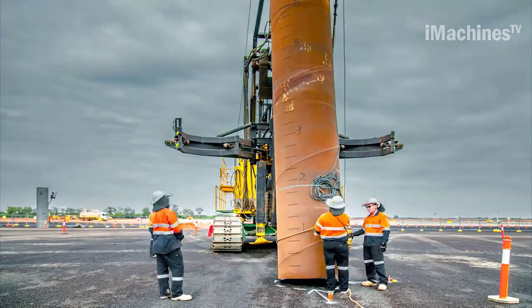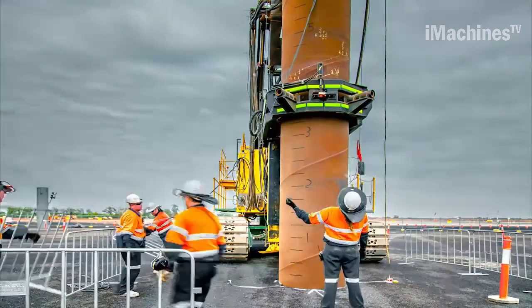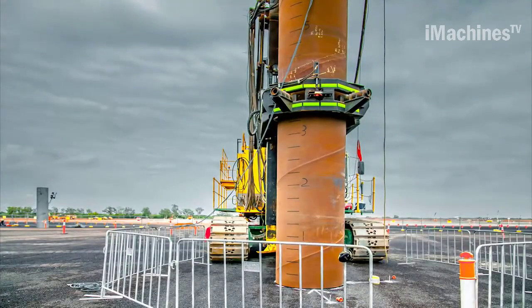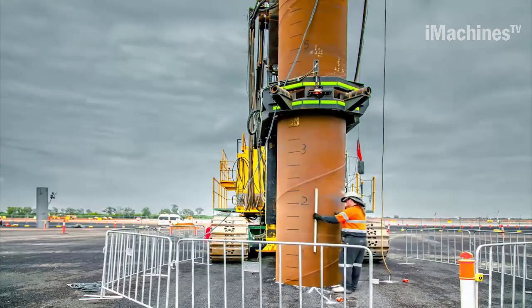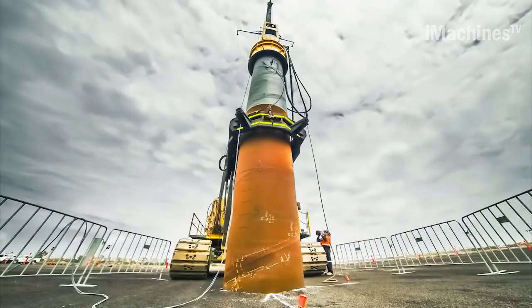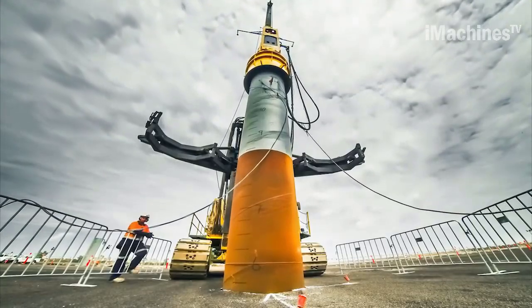Driven steel tube piling is a vital aspect of constructing solid and stable foundations for various structures, including LNG process plants. In the context of an LNG plant in Northern Australia, the use of large diameter steel tube piles up to 12.5 meters in length is crucial for ensuring the structural integrity and long-term stability of the facility.